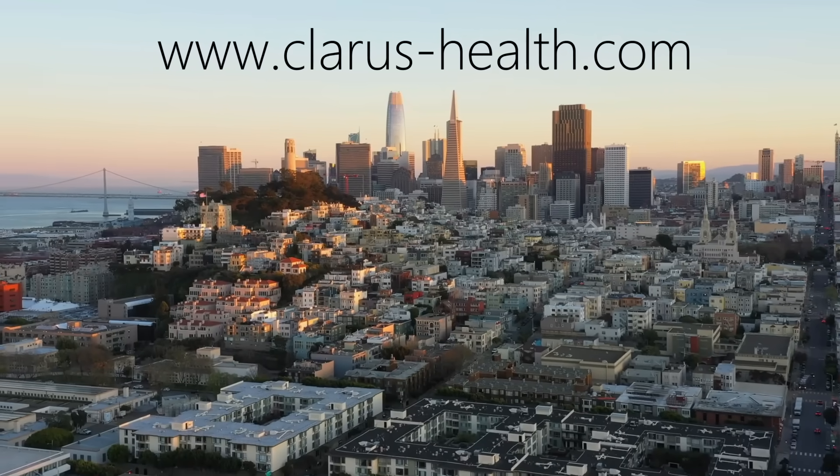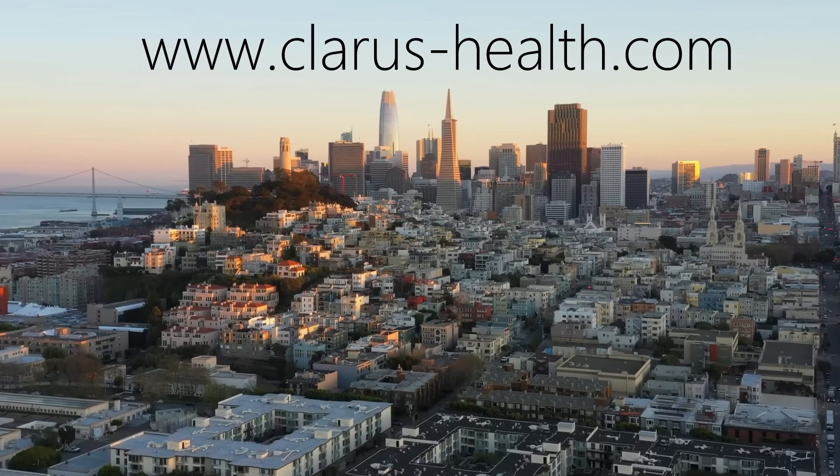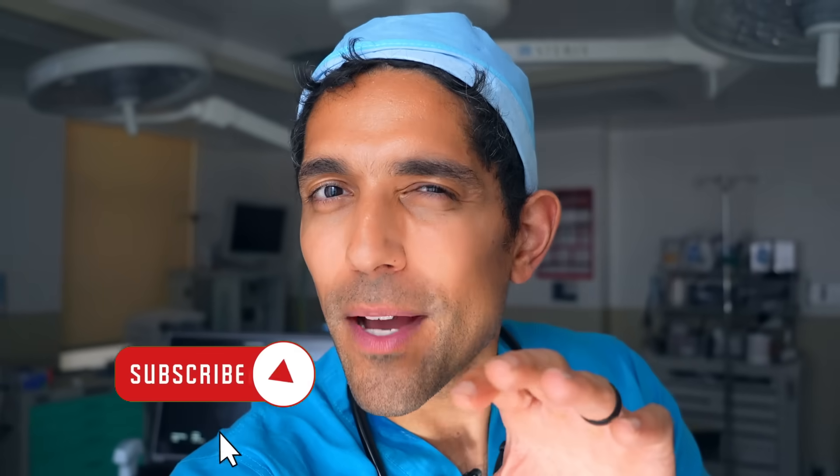To learn about my work with the stellate ganglion block, please visit my San Francisco clinic's website at www.claris-health.com and share what you've learned with loved ones. Like this video if you learned something new and subscribe to keep up with all of my content. Remember that you have more power over your health than you've probably ever been told.